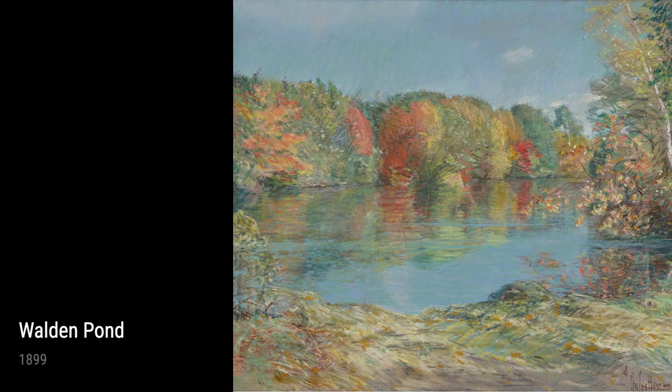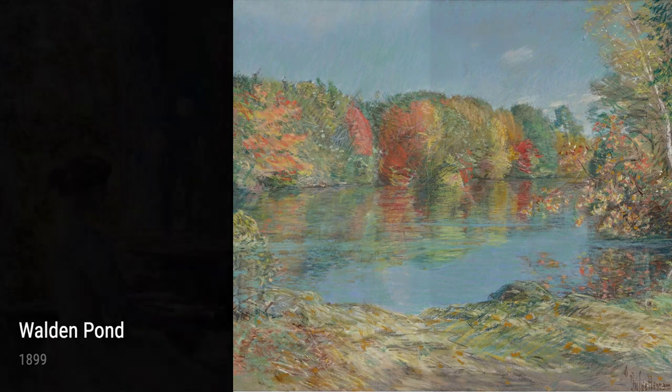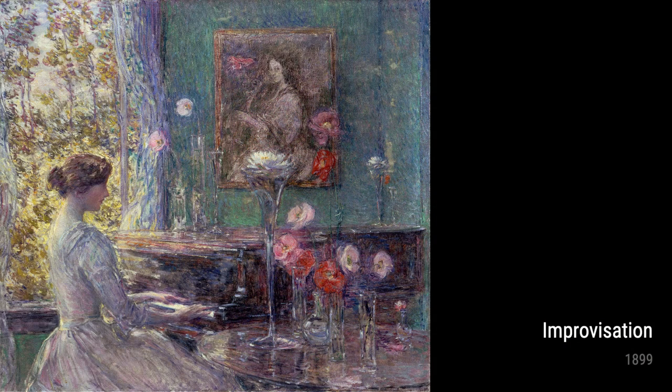Hassam's deep connection to nature is further displayed in Walden Pond and New England Headlands, both created in 1899. These paintings celebrate the tranquility found in these natural landscapes, inviting us to escape the hustle and bustle of everyday life.